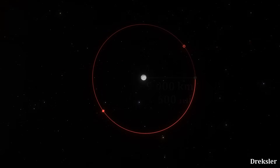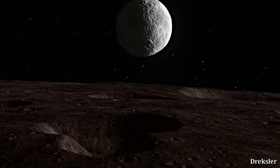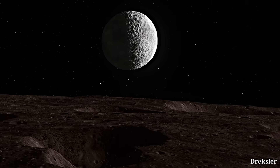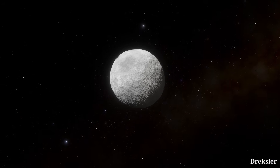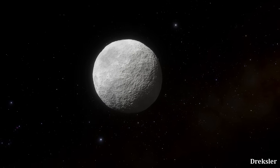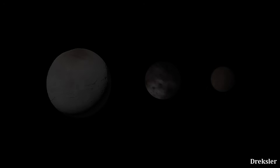Vanth is orbiting Orcus at a distance of only 9,000 kilometers — that is very close. From the surface of Vanth, Orcus appears about 11 times larger in the sky compared to the Moon from Earth, meaning an incredible level of detail on Orcus would be visible from Vanth. The density of Orcus is 1.5 grams per cubic centimeter, suggesting it has lots of water in its composition, and light wave analysis suggests its surface is very rich in water and methane ice.